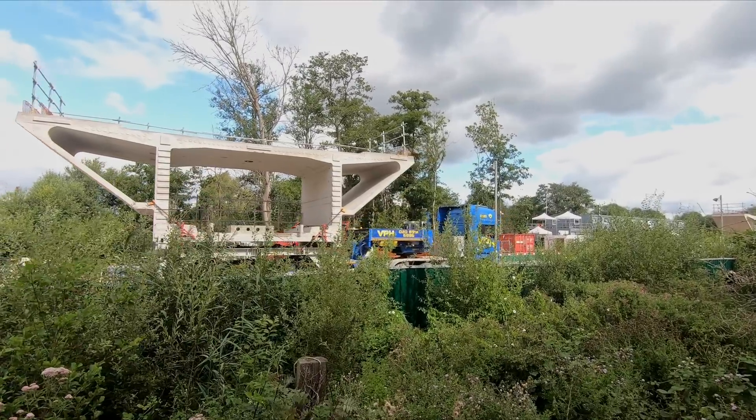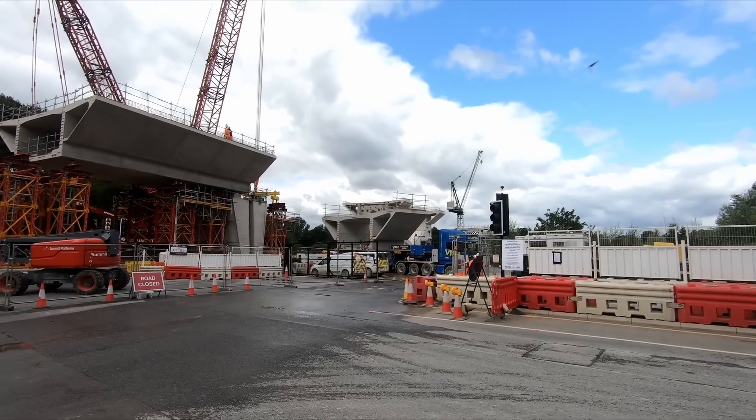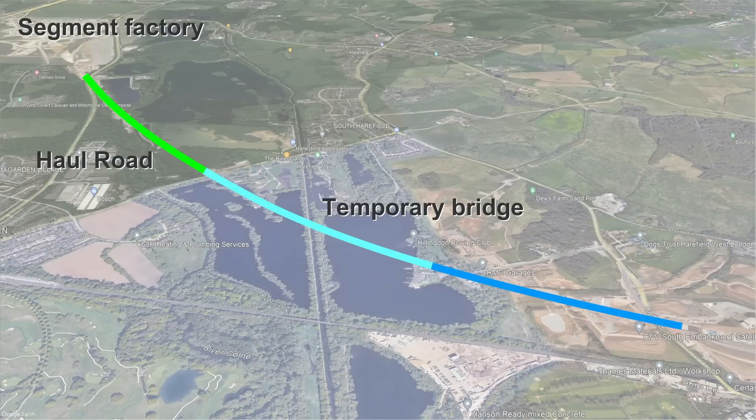However, to construct the section which crosses Harvil Road, the segments were transported by the temporary haul road that was constructed alongside the viaduct. The haul road was built largely on dry land, but there are also sections of pontoon bridge which will be disassembled once construction of the viaduct is complete.